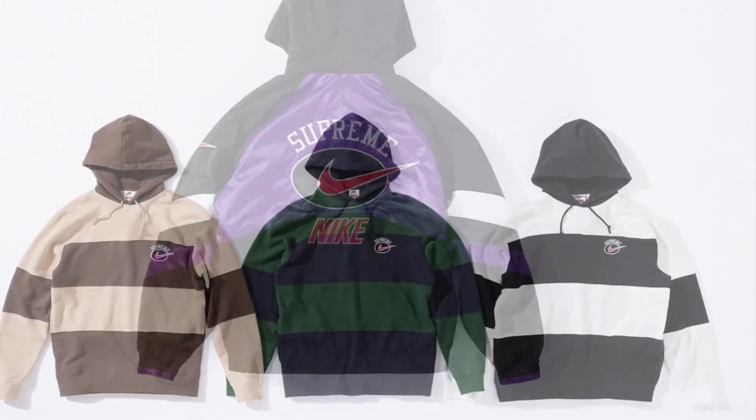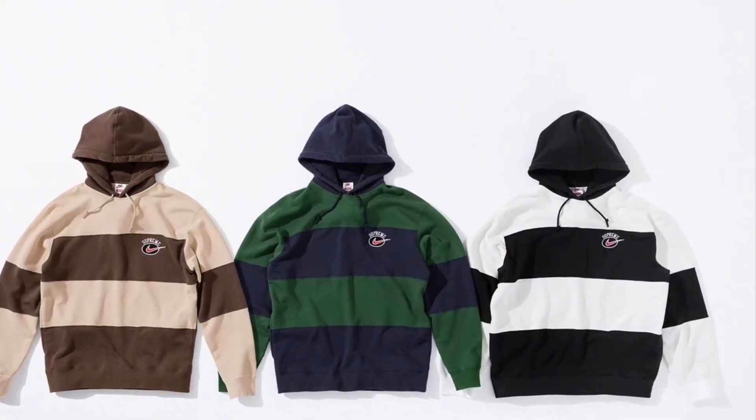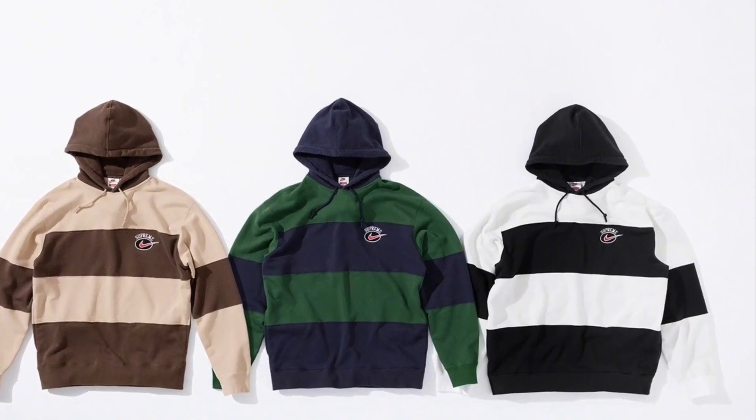Shifting into the regular hoodie, it doesn't seem like it's going to do as well. It's a pretty basic design and with everything else in the collection, I don't think people will care for it as much as the rest of the collection.